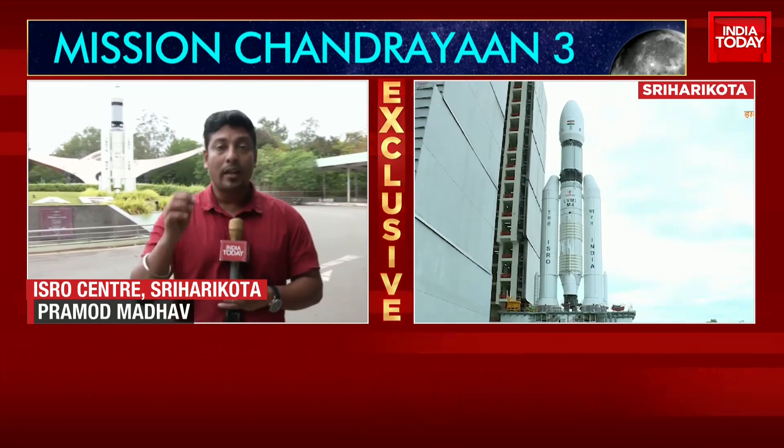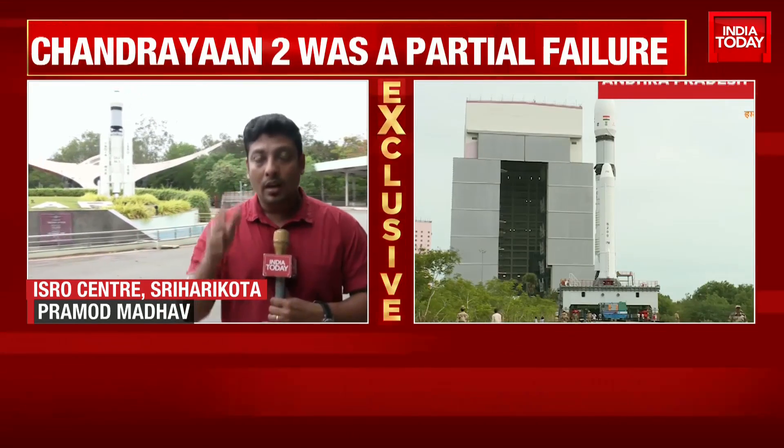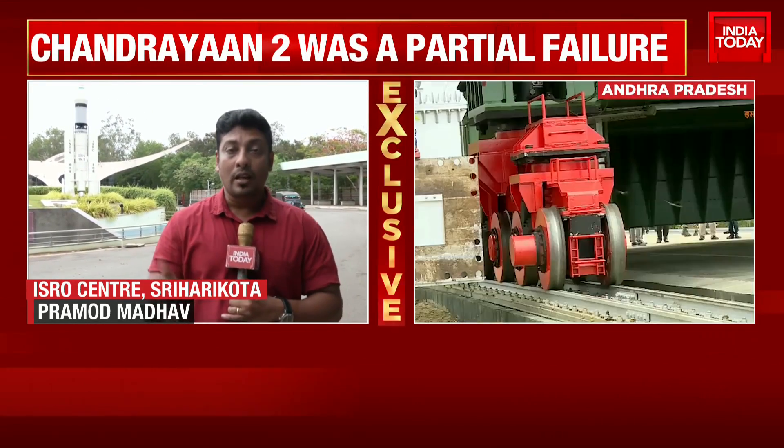ISRO claims that as all other parameters have been successful, it is only going for a soft landing, after which the rover will be released on the lunar surface.